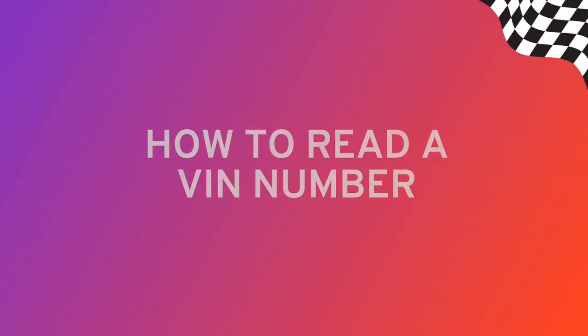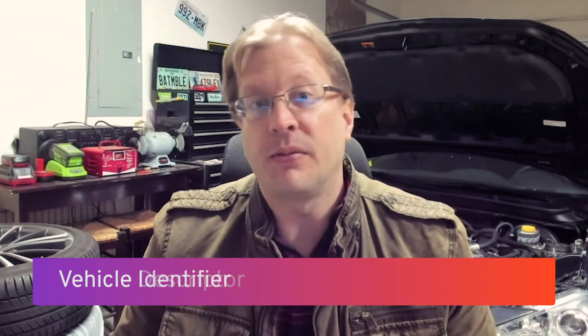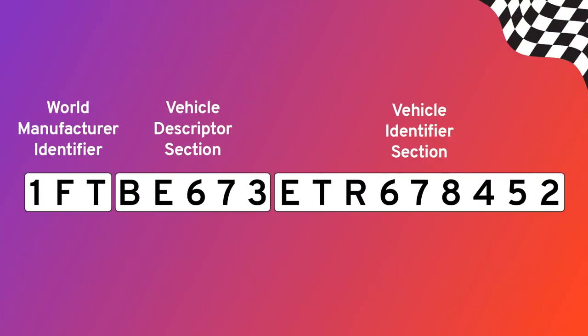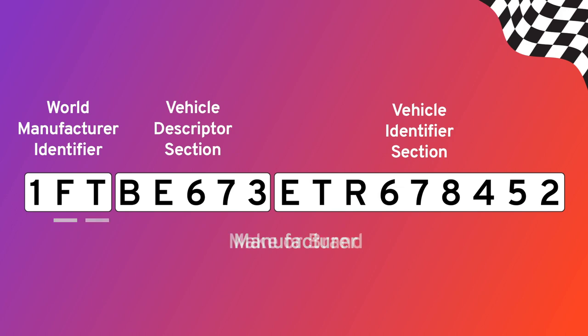Modern 17-character VINs are split into three sections: the World Manufacturer Identifier, the Vehicle Descriptor, and the Vehicle Identifier. Let's break it down. The first three characters are the World Manufacturer Identifier. These indicate where the vehicle was built and the make of the vehicle. The first value tells you the country where the car was assembled, the second tells you the manufacturer, and the third tells you the make or brand.